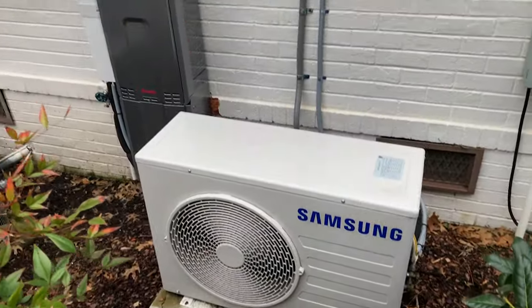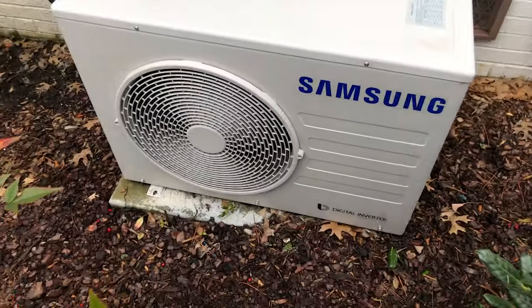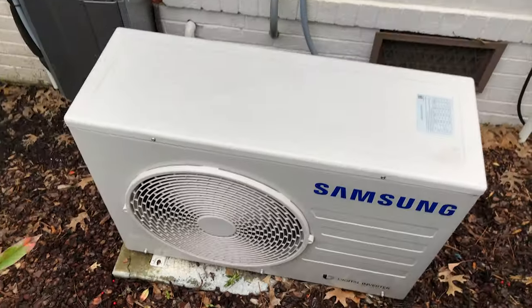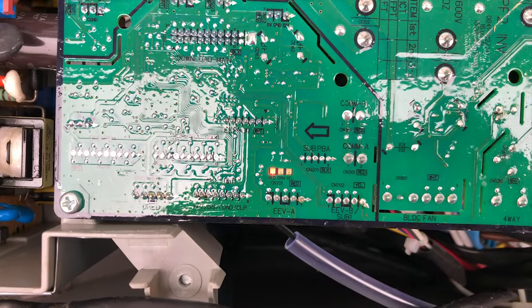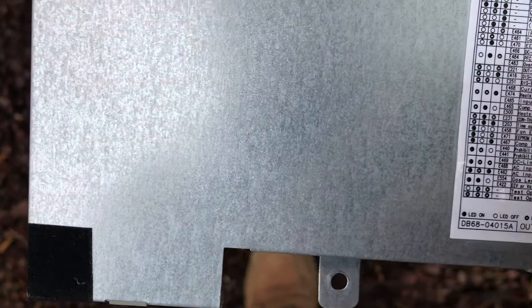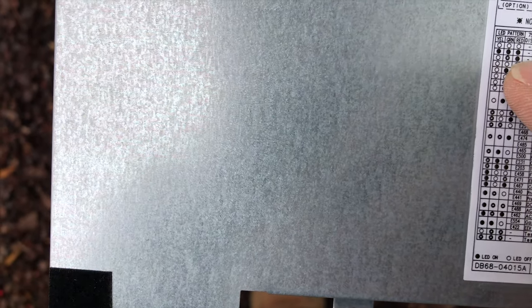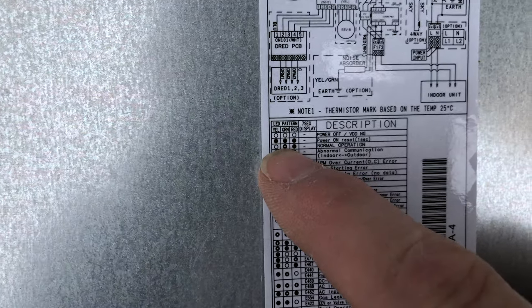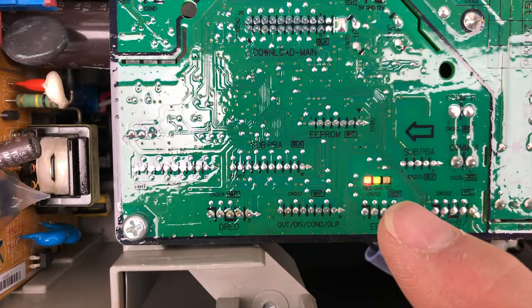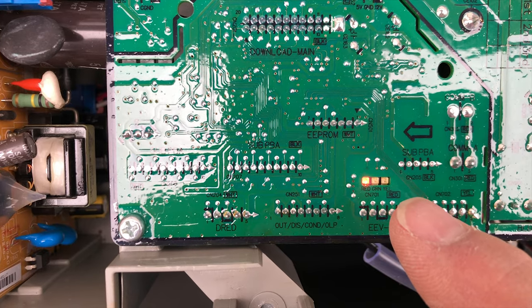Alright, so here's the condenser - just kicked on. Let's see if there's any codes. Our LEDs are telling me that everything is in normal operation: red is solid, green is blinking, and yellow is off - normal operation.